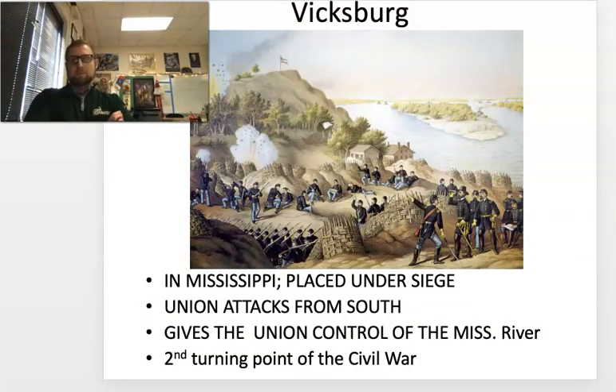Vicksburg — this is what some people refer to as the second turning point, or the southern turning point, of the American Civil War. This is when Ulysses S. Grant, who replaced McClellan — whom Lincoln fired due to overthinking and losing big battles like Antietam — is able to take control of the Mississippi River. It's the main waterway the South had been using, and at this point, it's almost game over for the Confederacy.